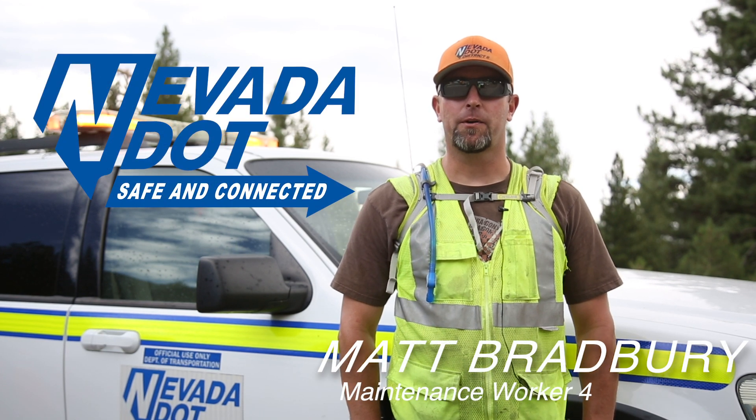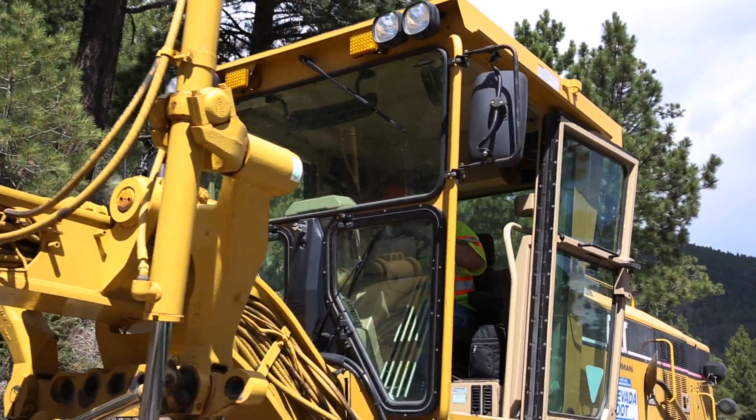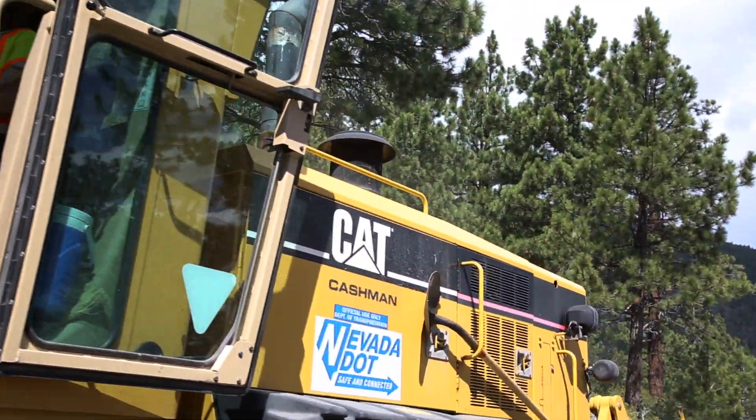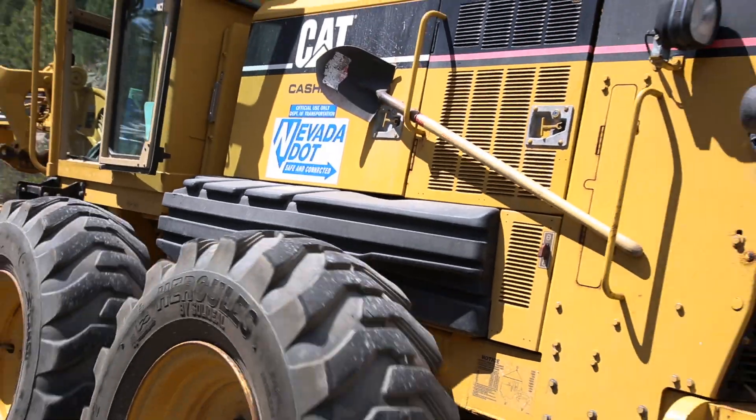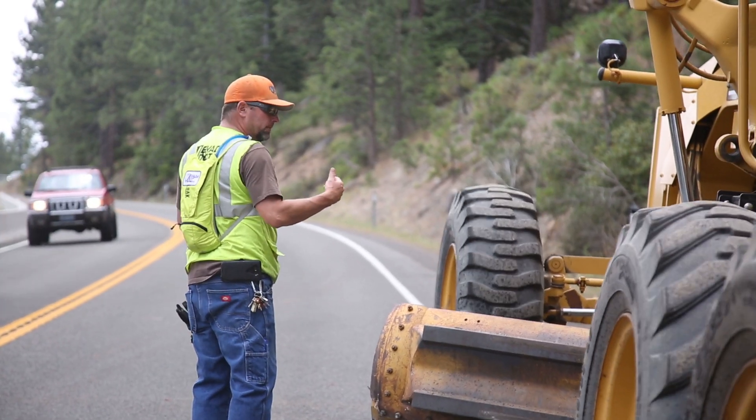My name is Matt Bradbury. I'm the worker here up on Mount Rose Highway. Today we're doing some shoulder work, repairing some shoulders. We're also training guys in the motor grader that are new to it, get them more efficient on the equipment.